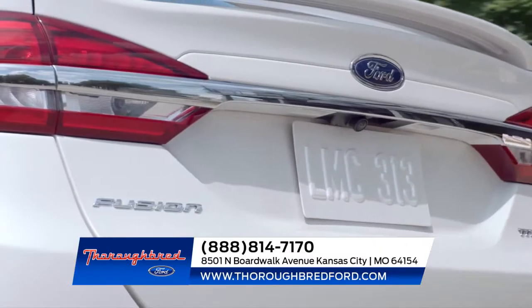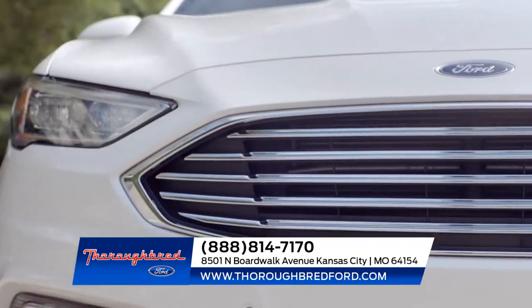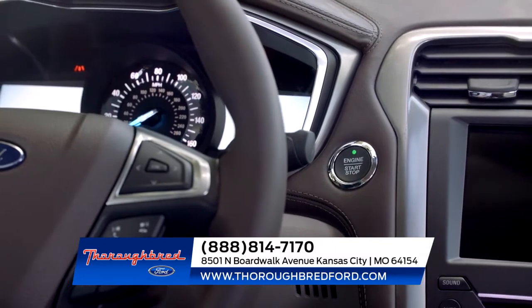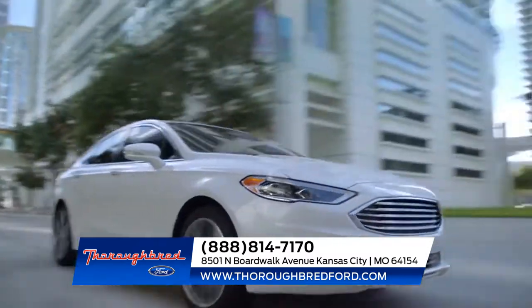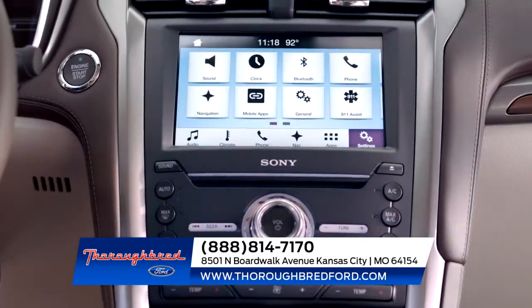With adaptive cruise control, lane departure warning, and enhanced active park assist, the Ford Fusion safely takes you anywhere. Fusion is also standard with aluminum wheels and all-season tires, LED signature lighting, a backup camera, push-button start, and Android and Apple CarPlay, and so much more.